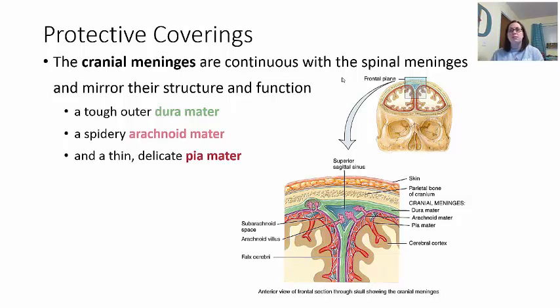Looking at the dura mater — shown in a greenish color — it's called the tough outer layer because dura mater actually means 'tough mother.' It's really tough and hard to tear. The arachnoid mater is right underneath the dura mater and is more of a spidery-type structure, kind of like a spider web, with little holes and crevices filled with fluid. The last layer is a very thin and delicate layer right up against the brain tissue itself, called the pia mater.